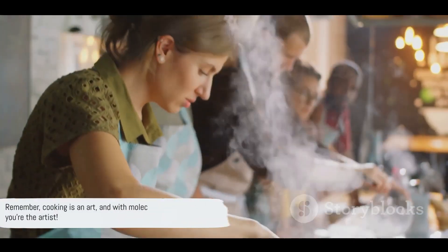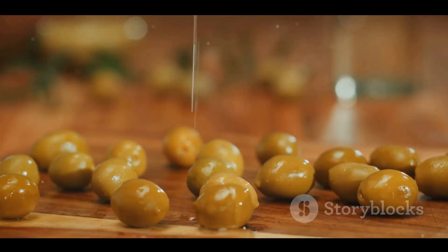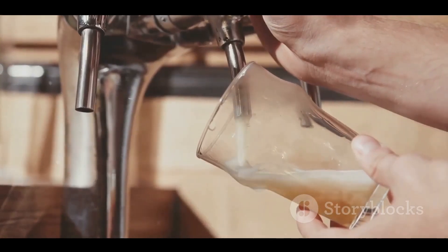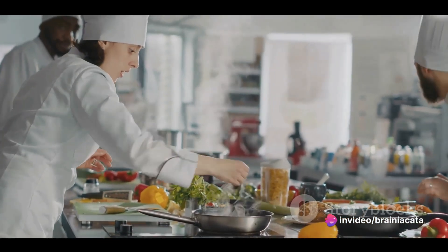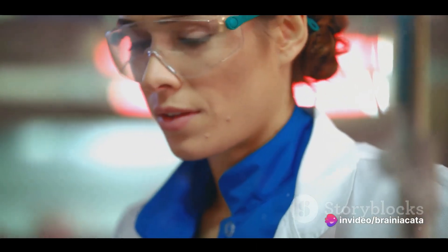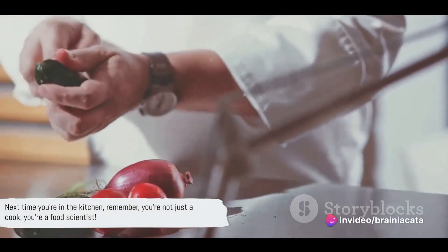Remember, cooking is an art, and with molecular gastronomy you're the artist. So get out there, bring science into your kitchen, and let your culinary creativity run wild. We've taken a whirlwind tour of the fascinating world of molecular gastronomy — exploring its definition as an innovative culinary field where science and cooking intersect to create unique dining experiences. We've delved into techniques like spherification, which transforms liquids into edible spheres, or foaming, which creates light, airy textures. We've seen examples like balsamic vinegar pearls or olive oil powders, and shared tips for experimenting at home using everyday kitchen tools. This journey has been about understanding science's role in creating the flavors and textures we love, and realizing that cooking isn't just an art — it's a science too.